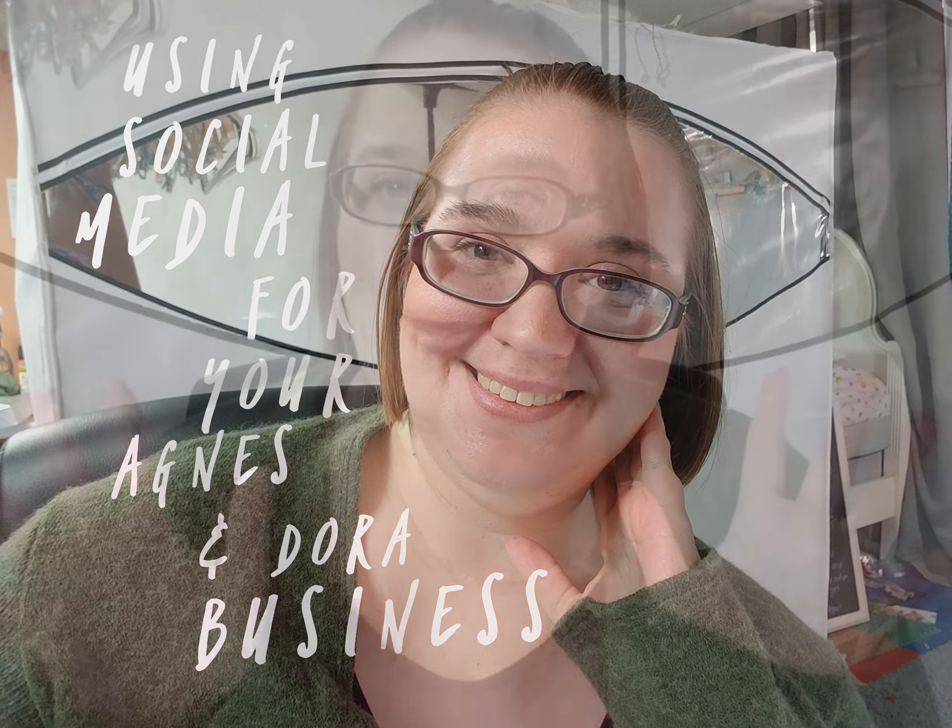I want to start out with Facebook. Facebook is a really great way to meet your community and your customer base. I would highly recommend that you use it in some way, and that way may look different for you than it may for anyone else. I've wavered over the time I've had my business, so you're definitely going to want to find what works for you and stick to that.